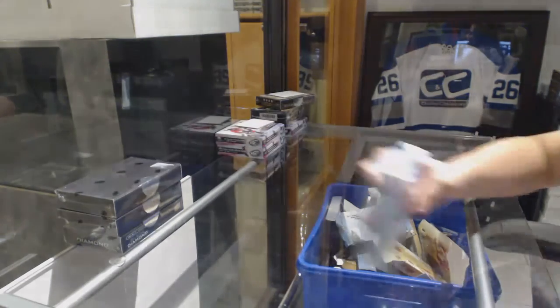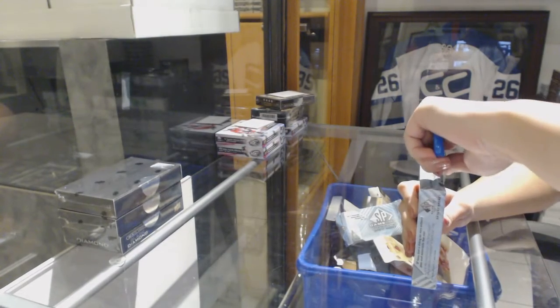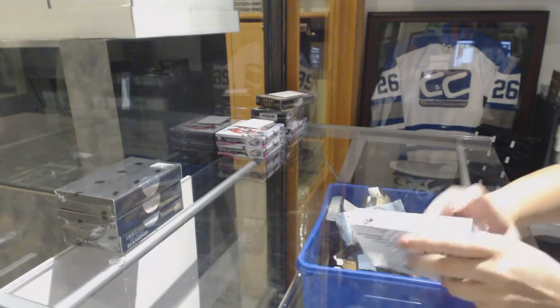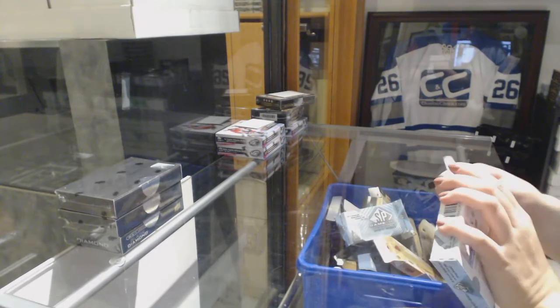Sloss 4 box break: 1-16-17 SP Game Used, 2-16-17 Black, and 1-16-17 Diamond. Best of luck to you, sir.